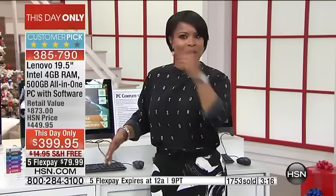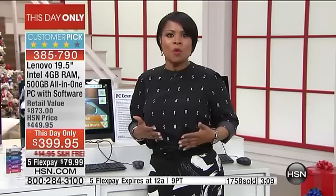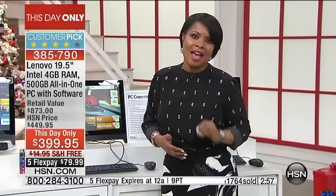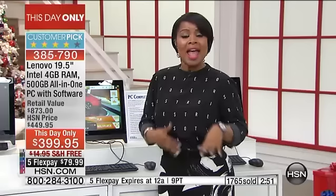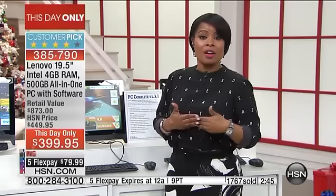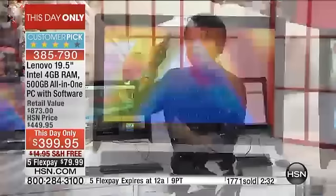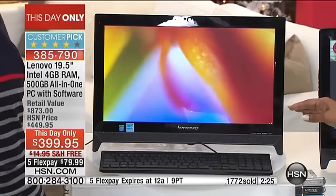Five years of technical support is rare — most companies give you 90 days. Once we mentioned the five years, our phone lines spiked exponentially because it's unheard of. Three minutes on the clock — more than half the quantity is already ordered. This is a one-day-only chance; you cannot call tomorrow and get this same offer. We're selling far more on HSN.com than on TV today because it's Cyber Monday. There will not be a more affordable all-in-one or more affordable flex pay with free shipping and handling.